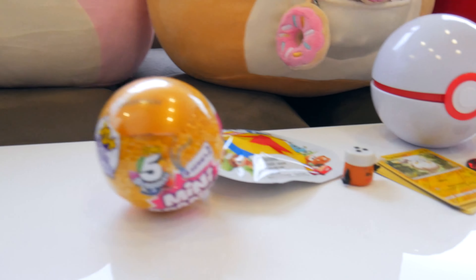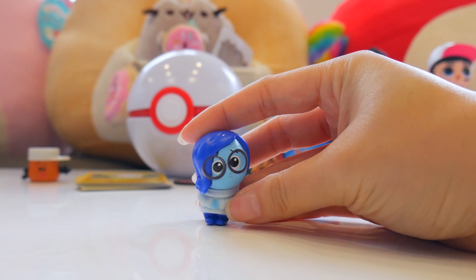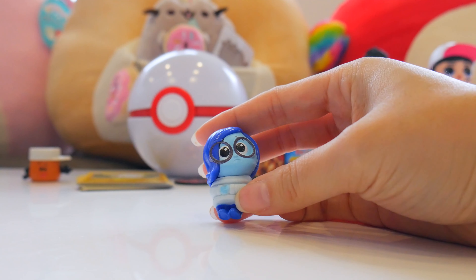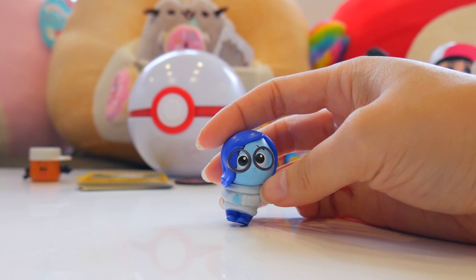And now some Pixar Minis. It's Sadness from Inside Out! She looks like she needs a good cheering up, and she looks super cozy in her sweater. Cheer up, Pappy — we'll be here soon.